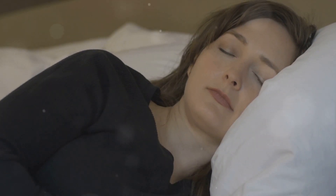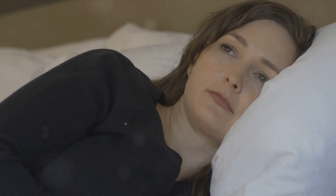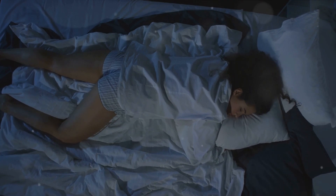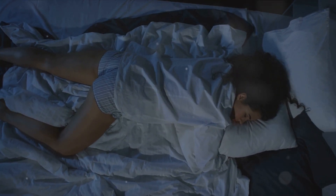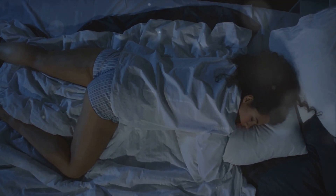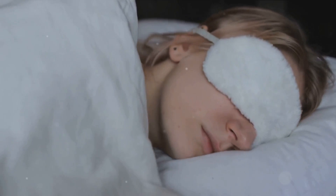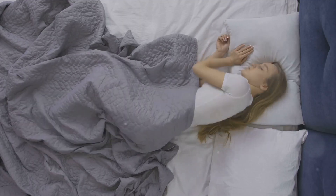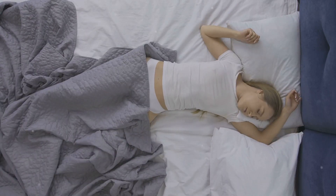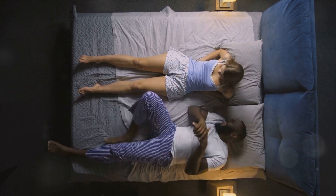Now let's move on to REM sleep — this is where things get interesting. During REM sleep, your eyes move rapidly behind closed lids and your brain activity increases, becoming similar to that of when you're awake. Your breath rate also increases, and your body becomes temporarily paralyzed. This state of paralysis is a protective measure to prevent you from acting out your dreams. REM sleep is primarily associated with dreaming, but it's also crucial for memory consolidation and learning. As you continue to sleep, your brain cycles through these stages of non-REM and REM sleep. With each cycle, you spend less time in the deeper stages of sleep and more time in REM sleep.